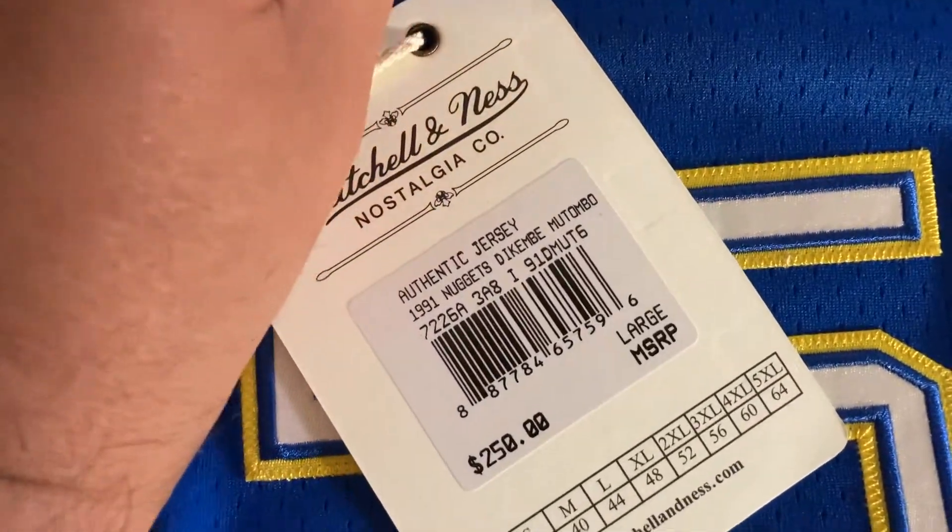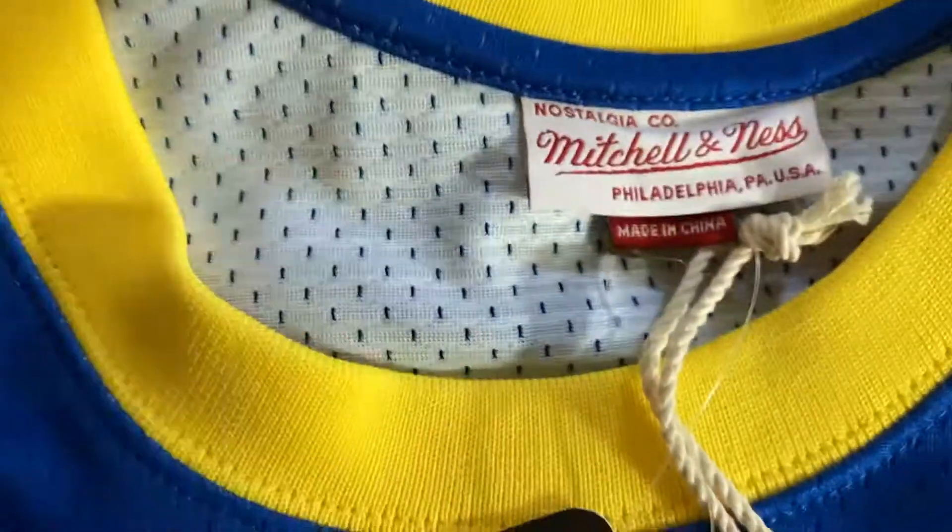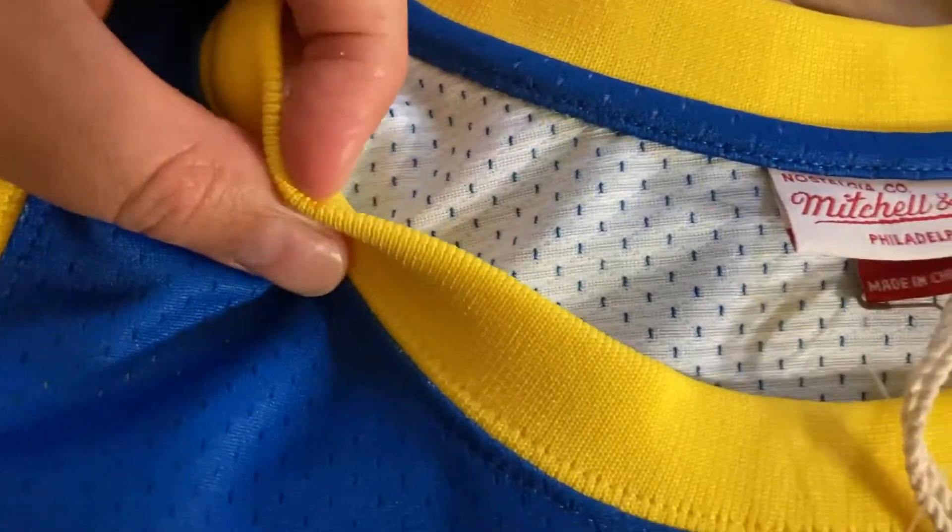NBA logo — let's take a look on the inside. You can see it's just stitched one time here. Still got all the tags on it, so why not take a look — Hardwood Classics Mitchell & Ness tag. Size 44 large again, Mitchell & Ness. It's a very thick jersey, very heavy — that's how their authentic jerseys are: very thick, very quality. You can see the slit here is how it opens up.